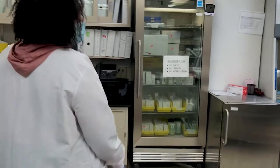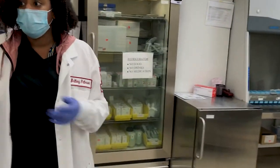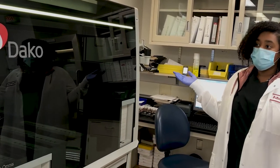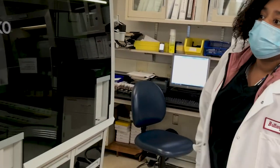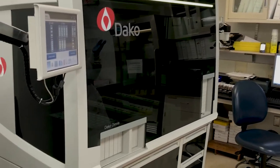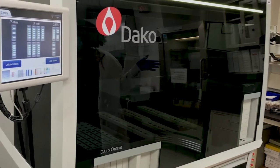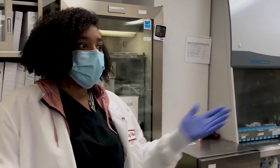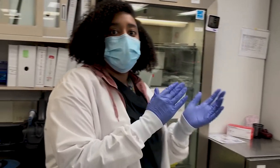Last but not least, this is the immunohistochemistry area — just like special staining, if the doctors need any additional testing run on the material, these two machines handle it. Temple primarily uses DAKO for special staining and immunohistochemistry. Both machines are in use due to the high volume of immunohistochemistry. This concludes the tour of Temple University's histology and immunohistochemistry laboratory.